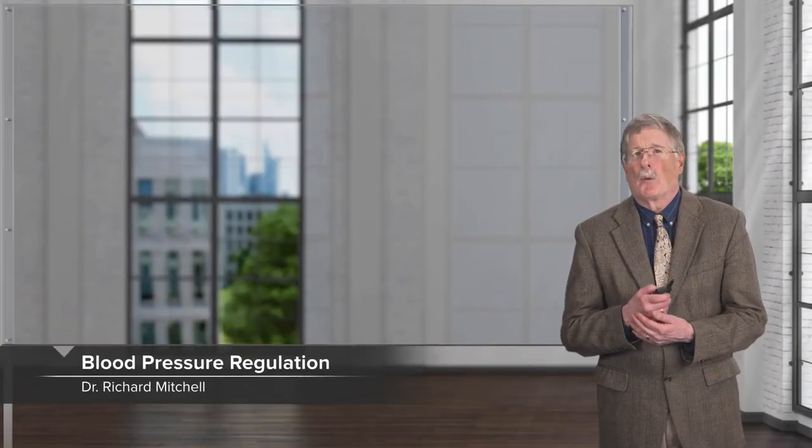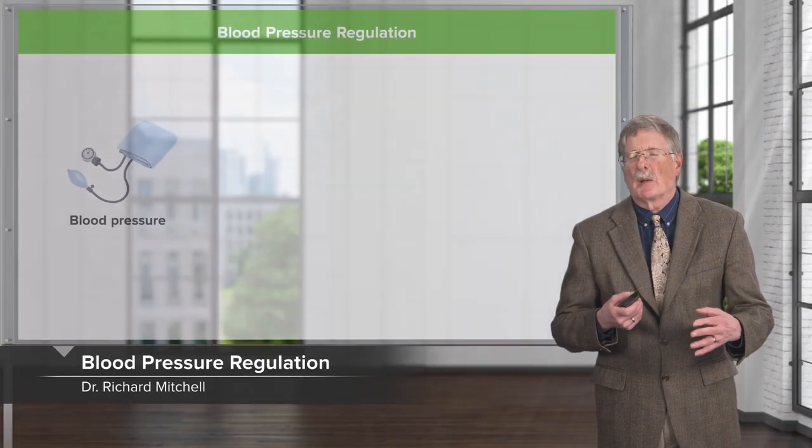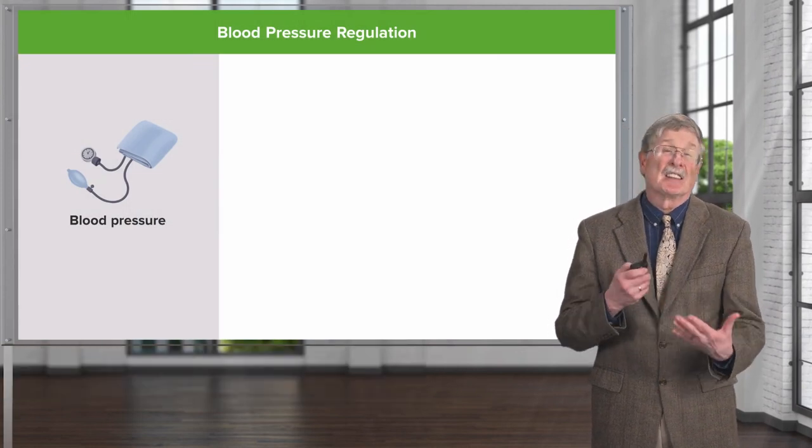Welcome back. Now we're going to do something that will be a little bit blood pressure raising — that is to say, we're going to talk about hypertension.